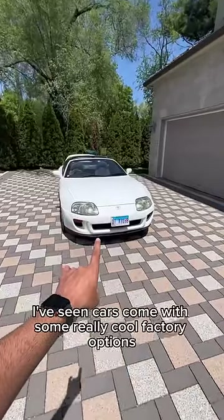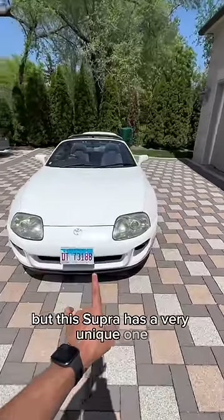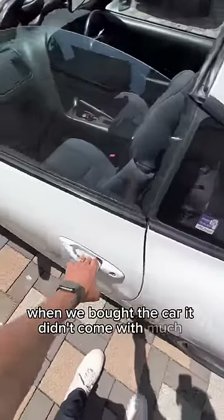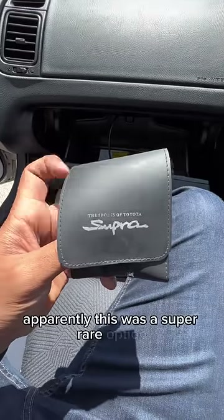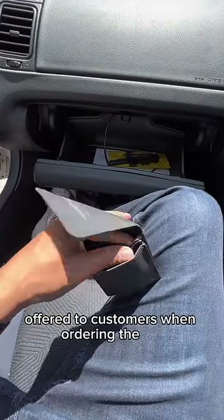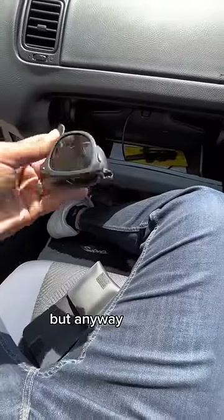I've seen cars come with some really cool factory options, but this super has a very unique one. When we bought the car it didn't come with much besides paperwork, but when I opened the glove compartment I did find this. Apparently this was a super rare option offered to customers when ordering the car.